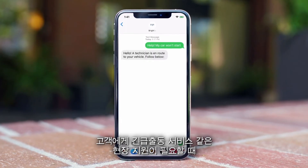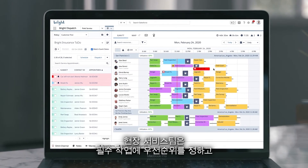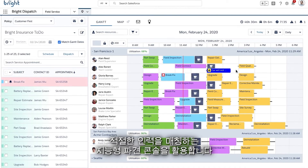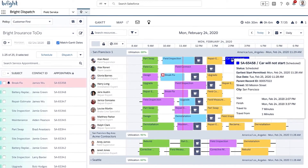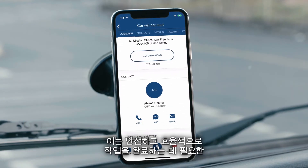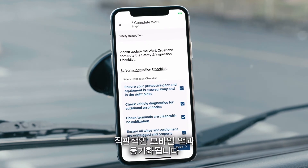And when customers need support in the field, like roadside assistance, your field service team is equipped with an intelligent dispatch console, prioritizing essential jobs first, matching them with the right resource. It's synced with an intuitive mobile app that has all the customer information and processes needed to complete the job safely and efficiently.